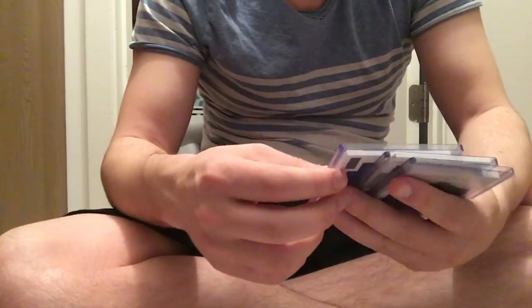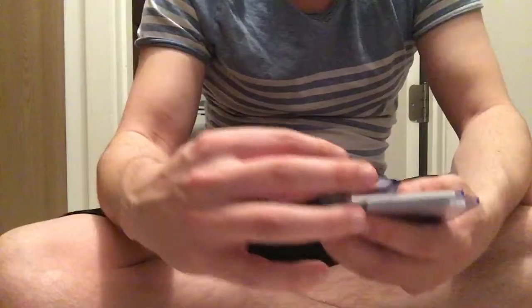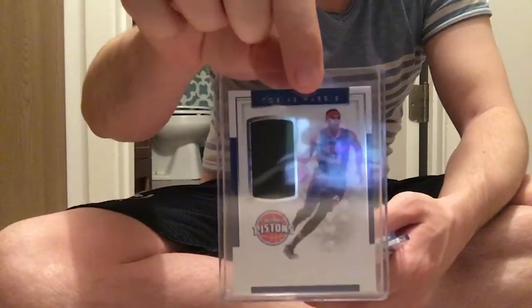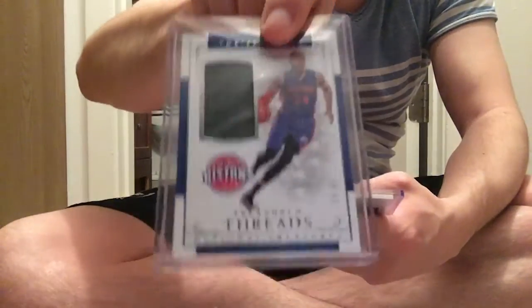Starting with the worst stuff: I got a base relic of Tobias Harris, number 299. I actually had both the Pistons and Orlando Magic — sorry about that. I think that was the only Pistons hit I got was this base relic.